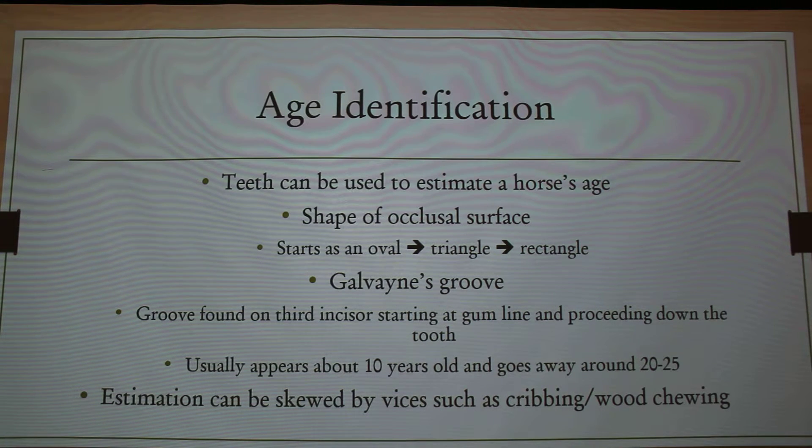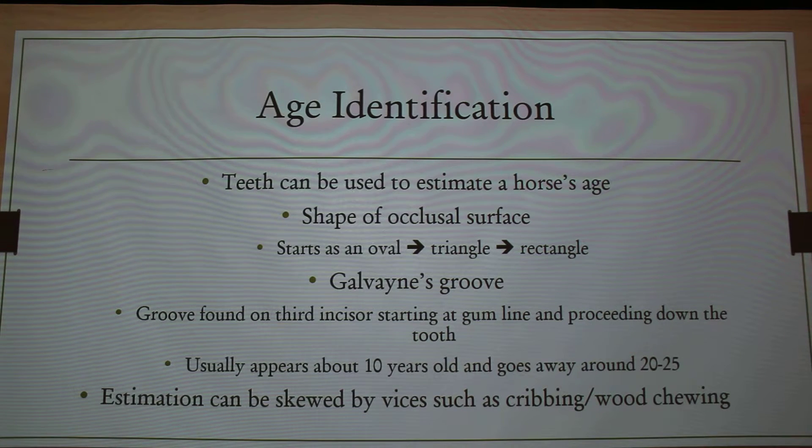So why is dentistry important for horses? It's often used in age identification and there are a lot of different systems. Some vary, but you can get kind of an estimate depending on what literature you look at. There are a couple of common factors that you look at when you're aging a horse by their teeth. The first one would be the shape of the occlusal surface, which is the surface they chew with. That shape changes as they get older.